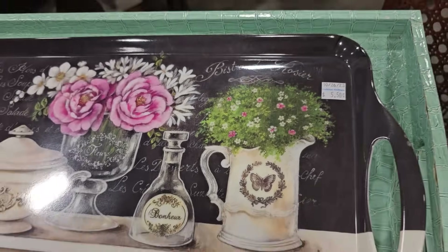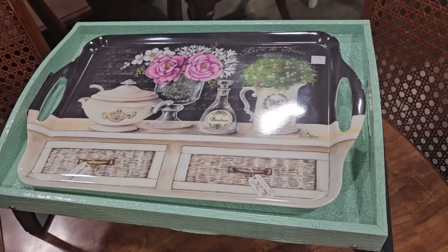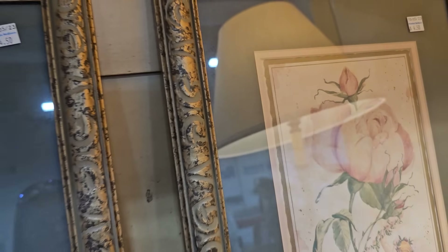Here's a pretty serving tray for $5.50 — it gives me that shabby chic vibe. And look at this fancy one, it was laying on its side, $12.50, and that felt like some type of leather. I like these floral prints, $4.50 each.